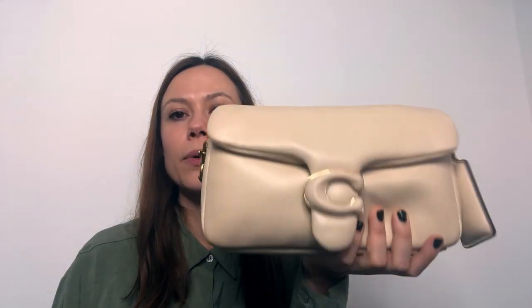Another positive thing about the ivory is that compared to the black, the leather is less shiny. On the black one you will see scratches — when I unboxed it, it came with scratches already on the top and the bottom, which was disappointing. On the ivory, because it's less shiny, scratches are far less visible.